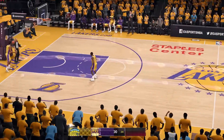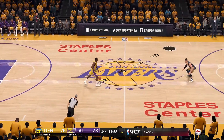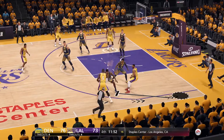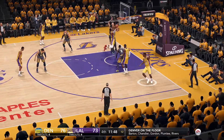Fourth quarter set to begin of another tight game. Neither team has been able to grab any kind of momentum. That's what I love about the NBA — these back-and-forth type games coming down to the fourth quarter. Crunch time plays. Who's got it in them to finish this game off?